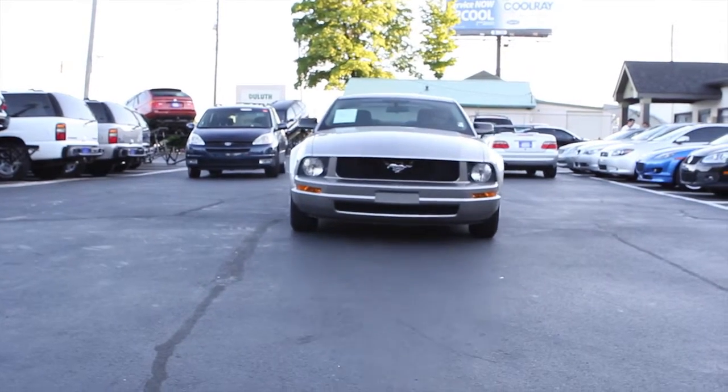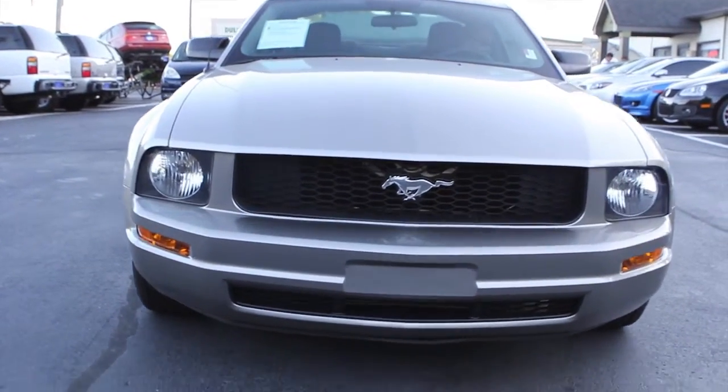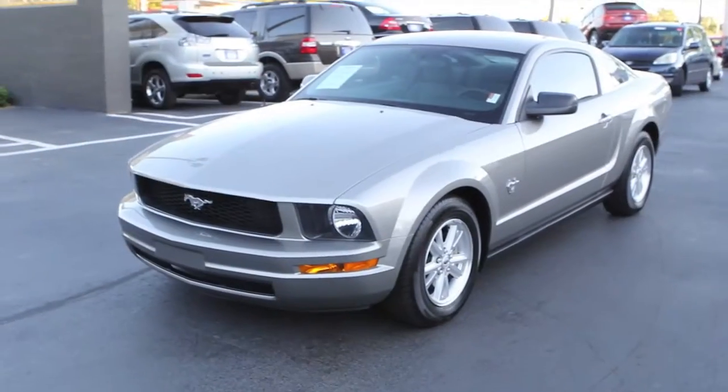Welcome to Southern Star Automotive. Today we're going to show you a brand new arrival: 2009 Ford Mustang Coupe V6.